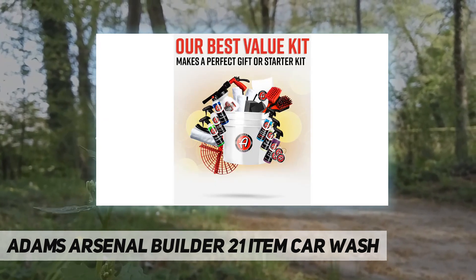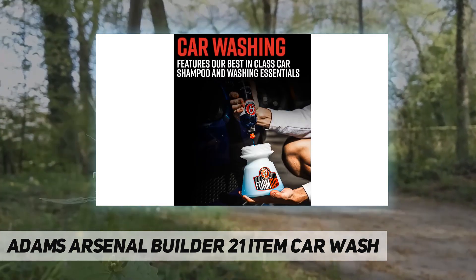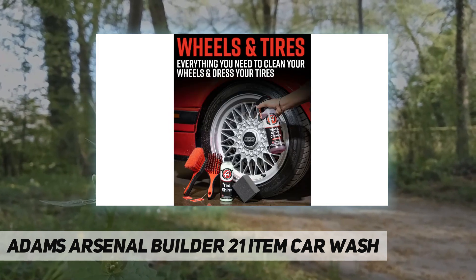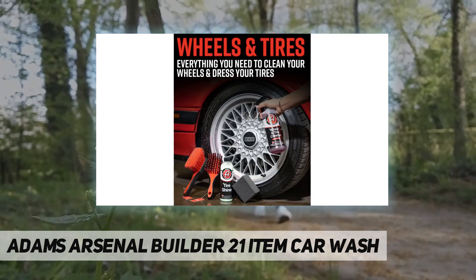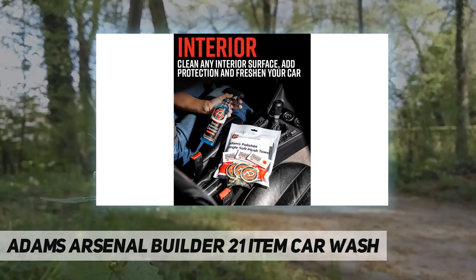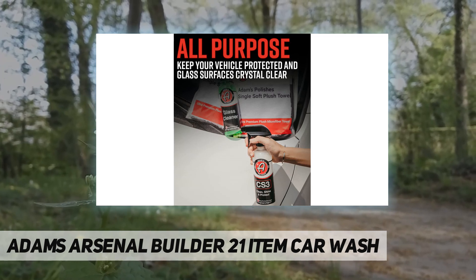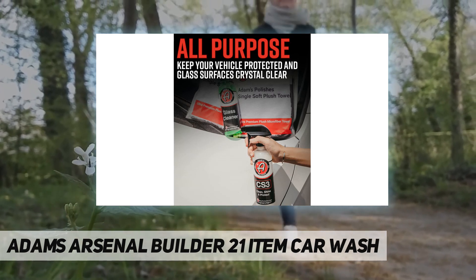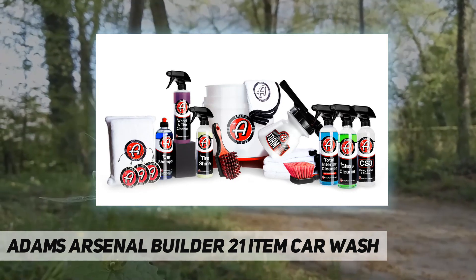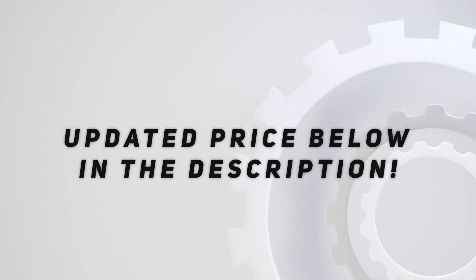100% satisfaction guarantee — the team at Adam's takes pride in satisfaction and quality. We are a premium brand that only uses the highest quality ingredients in all our chemical formulations. This is our best value bundle and includes our top-selling car wash soap, car wax, detailing towels, tools, and accessories. We believe that we have the best line of car cleaning products on the market. If you don't agree, we'll do everything we can to make it right — that is Adam's guarantee. Check out the video description for updated pricing.